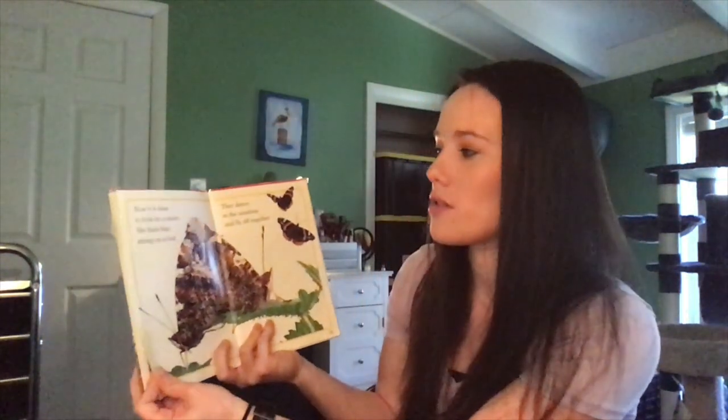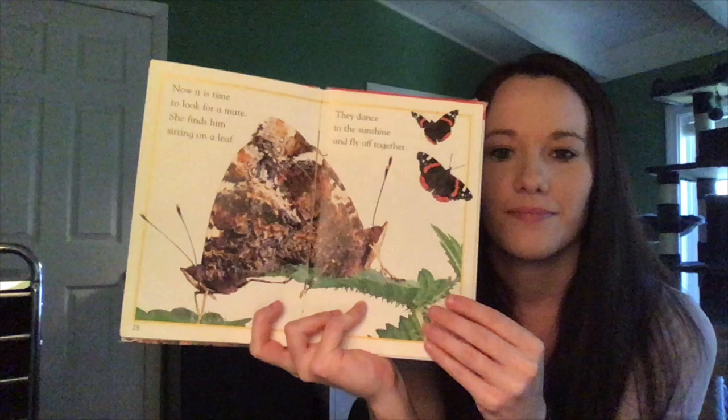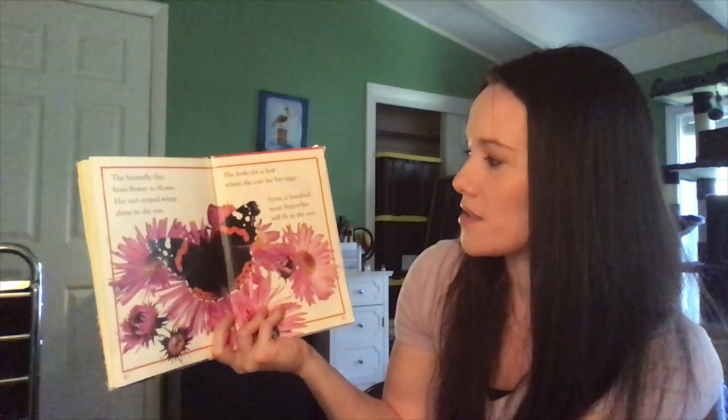Now it is time to look for a mate. She finds him sitting on a leaf. They dance in the sunshine and fly off together. The butterfly flits from flower to flower. Her red-striped wings shine in the sun. She looks for a leaf where she can lay her eggs. Soon, a hundred more butterflies will fly in the sun. The end.